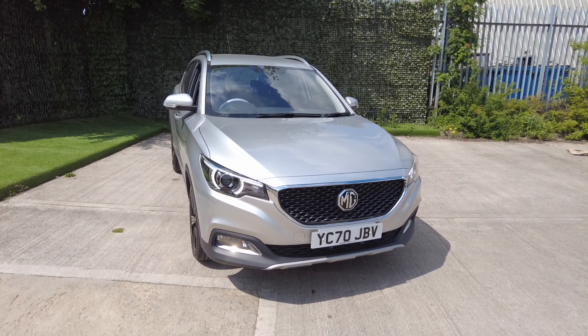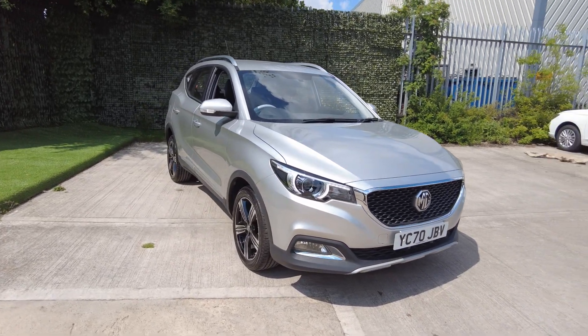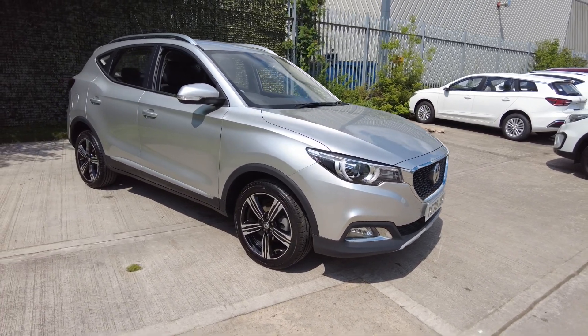Hello and welcome to Luscombe MG's walk round video. This one is an MG ZS Exclusive — top of the range in the MG ZS — finished in a beautiful colour called Monument Silver.